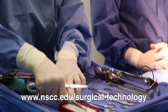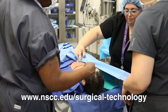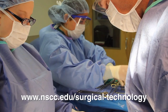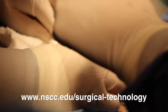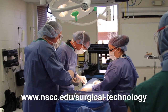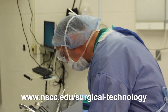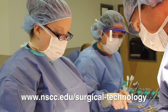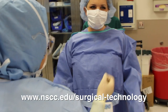Most surgical technology programs are offered at either the technical certificate or the associate degree level, meaning you can get them done in one to two years. You'll be trained and educated before going to the clinical setting, where you'll spend somewhere around four or five hundred contact hours. Then you'll sit for a national certification exam that is recognized across the country and required in many states in order to work.